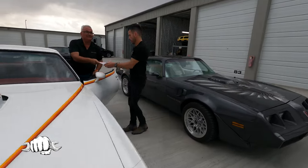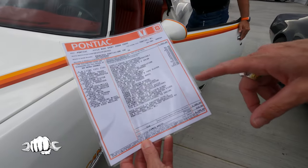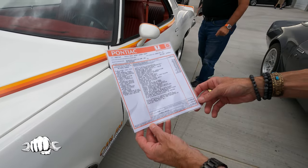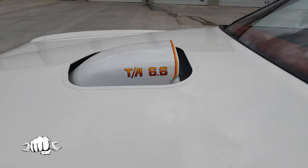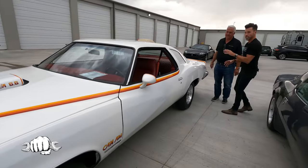So there's the window sticker — this is a reproduction of the original. Let's talk about this. Why don't you give us the brief background, the history of this car, because it is so unique.